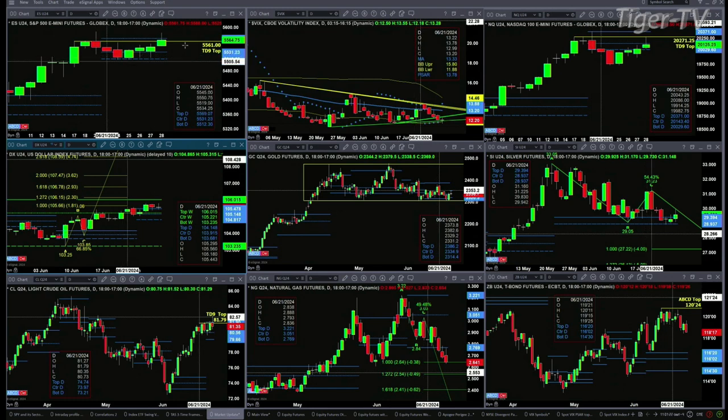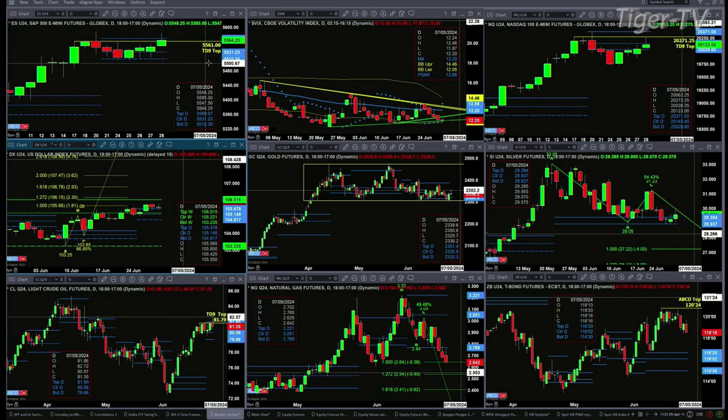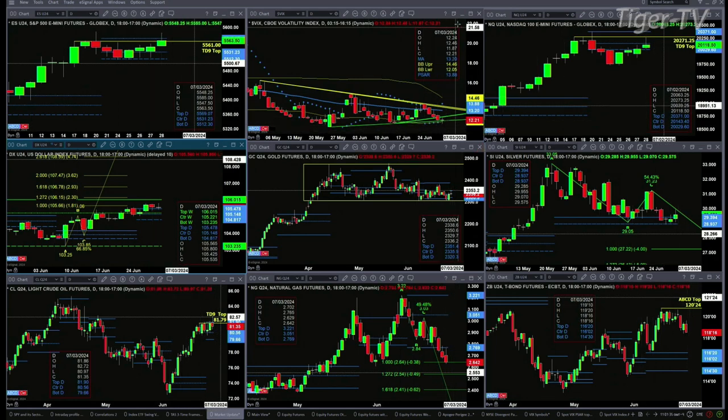Otherwise, price right now is consolidated within its daily profile, still with a teeny nine-count top. That pattern will get negated if we see it close by 5561 at day's end. Spot volatility, as you can see, is unchanged, but more importantly it's below its 50-day exponential moving average, currently printed at 13.20. That provides buyers with the edge.